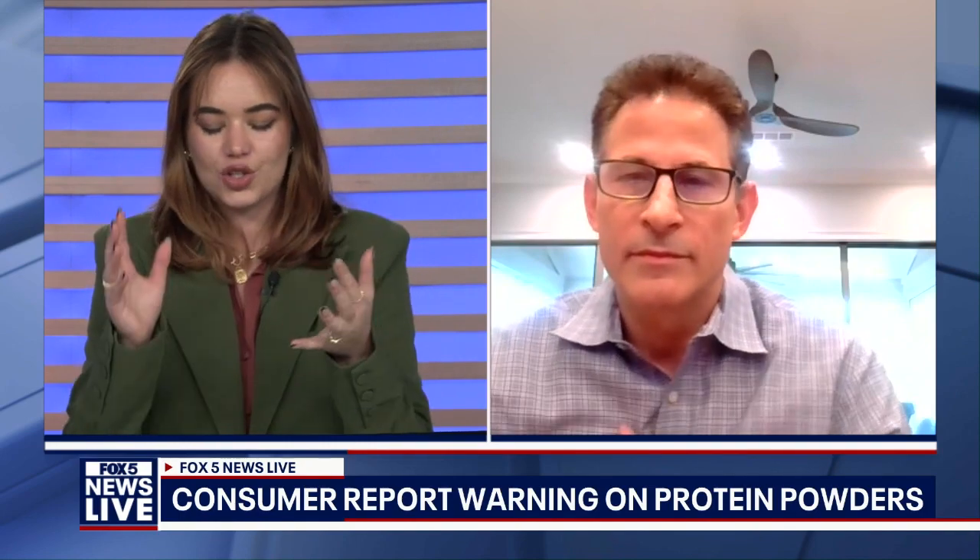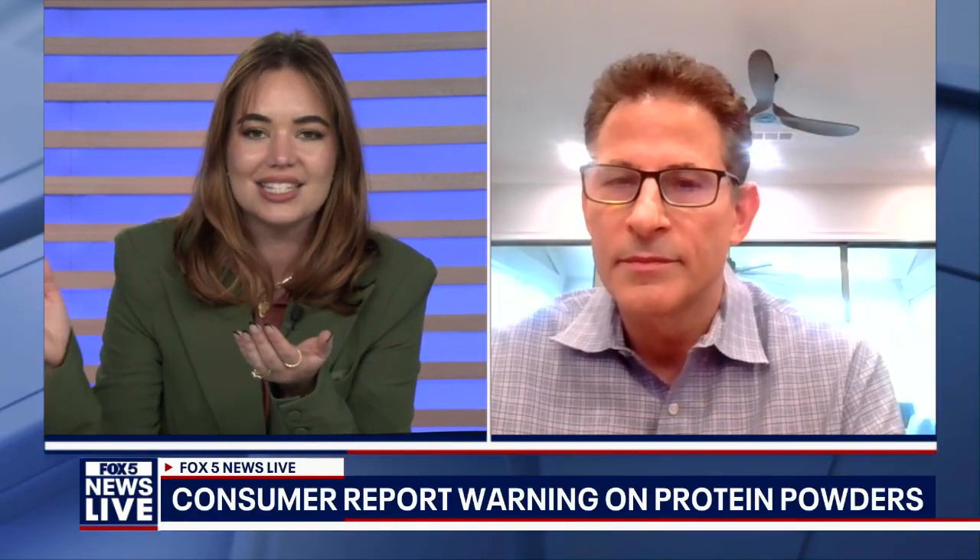Dr. Winnewer, thanks so much for joining us today. A lot of people are concerned about this Consumer Reports testing of protein powders. Can you break down for us — they found a couple, I think it was two protein powders that you should avoid at all costs. And after that, it's kind of a scale of how much lead is in each one. Can you discuss a little bit of those findings?